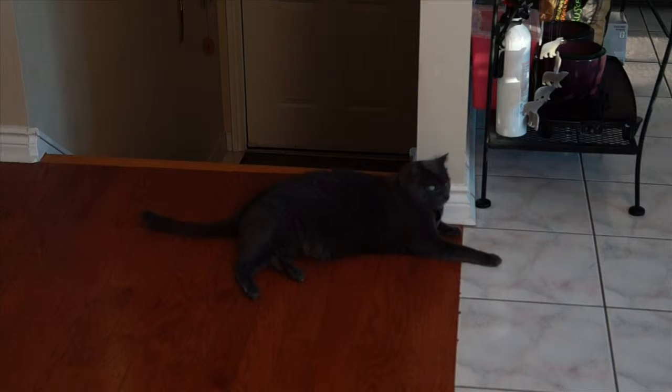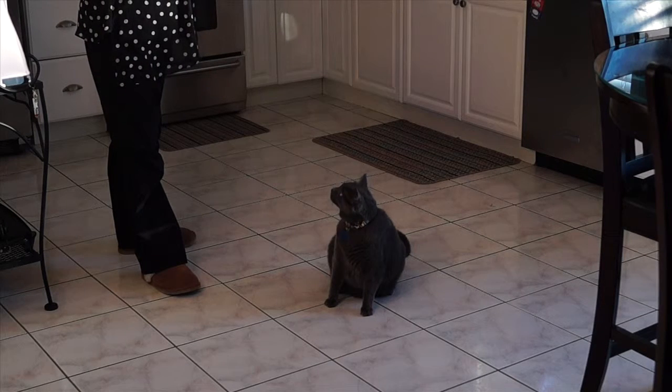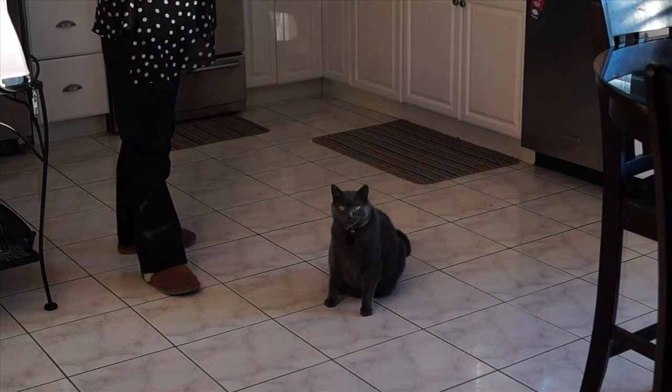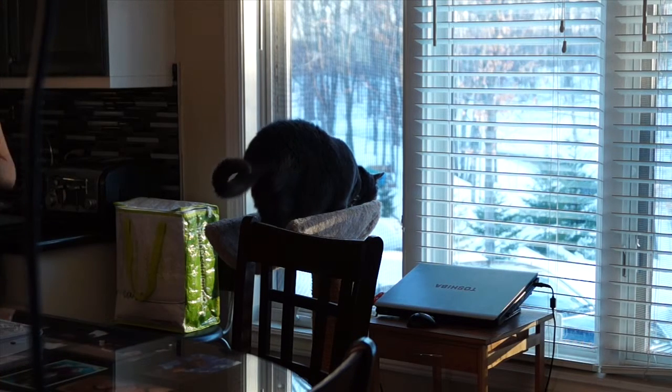My husband has been doing construction in the house, and whenever I'd walk in, you could smell the dead air from the construction. And as you can see, we've got Taz here, and like the good kitty that he is, he has marked his territory. And the smell — you couldn't find where it was coming from. I decided to bring one of the units home to try and get rid of the dead air. So we put the Nanoxi unit in, and you know what? It took out not only the dead air smell, but it took the cat's urine smell away as well.